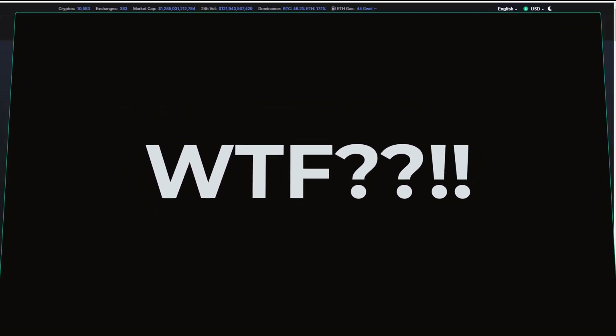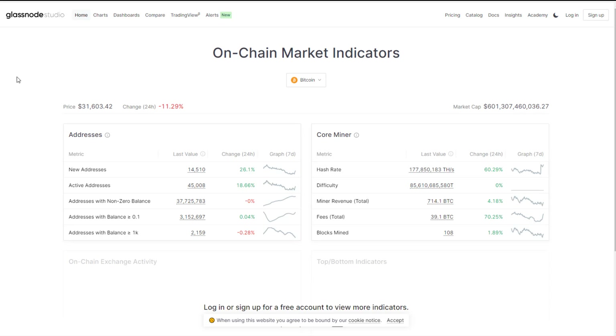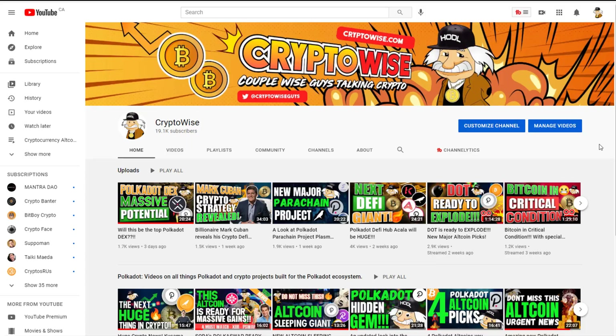So in today's video I thought I would take a quick look at some on-chain market indicators for Bitcoin, talk about a few of my favorite on-chain data points that I like to look at. To do that we'll be using the Glassnode Studio from our friends over at Glassnode. This is an amazing data resource, I love using this site. We're going to dig into some of the key indicators for Bitcoin today and see if we can figure out what the f is going on.